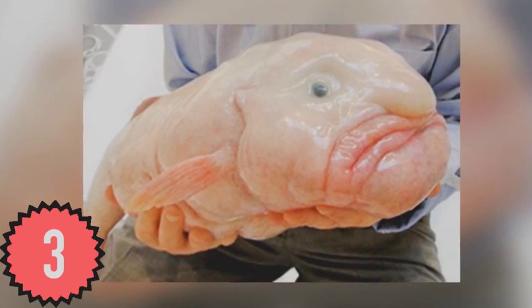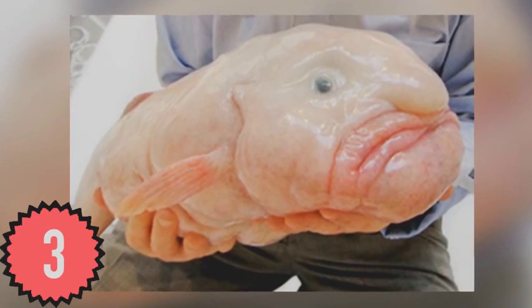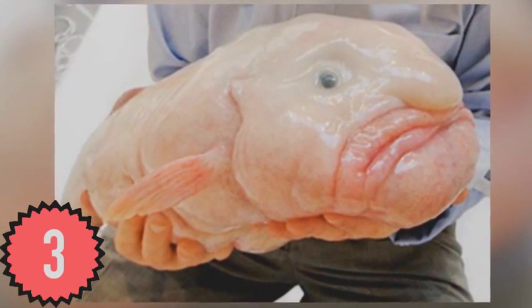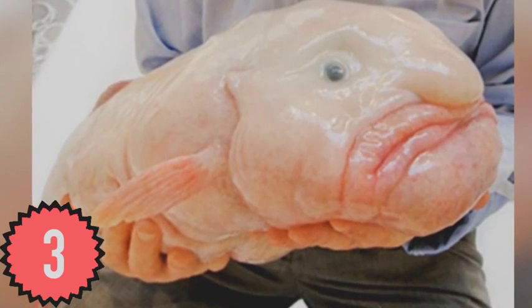Found off the coast of Tasmania and Australia, the blobfish was named rather appropriately, as it really does look like a gigantic blob of flesh. The frown it's wearing is understandable for anyone whose mouth looks like a... well, you know.